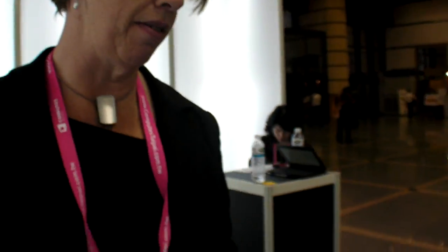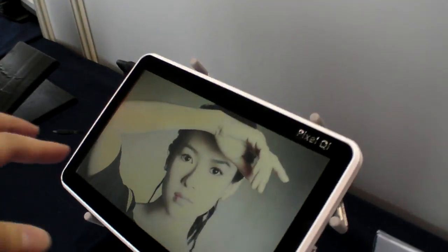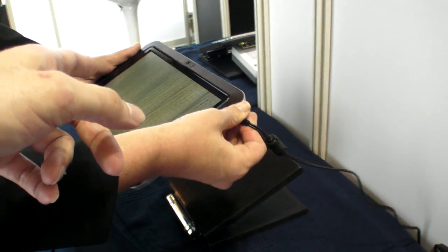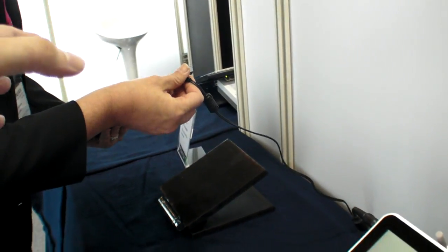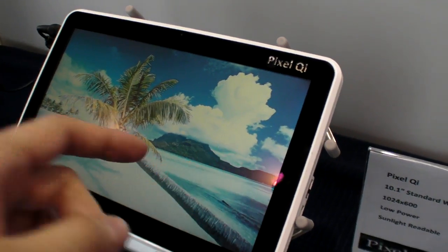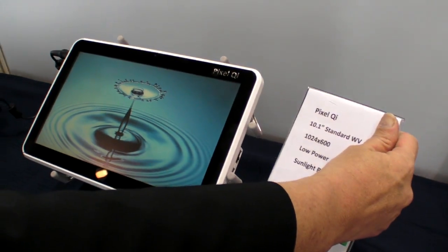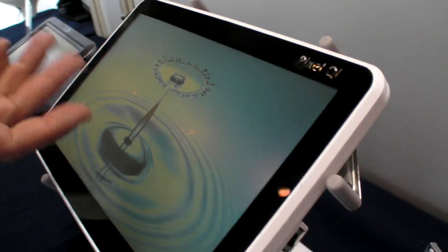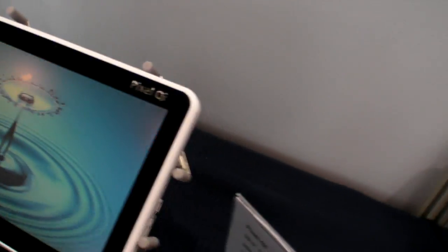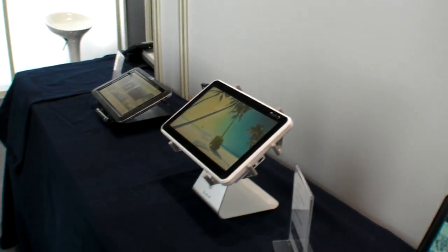Here we have some interesting tablet configurations. Renaissance is doing a tablet reference design. This one is a tablet with a wide view and nice touch screen integration using projected capacitance. And there is just a straight netbook — really to make the point that we make the screens as a component, and they go into a variety of different products.